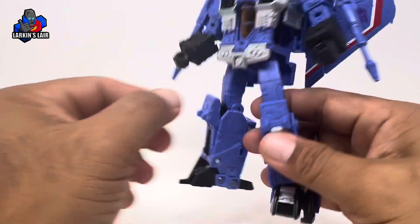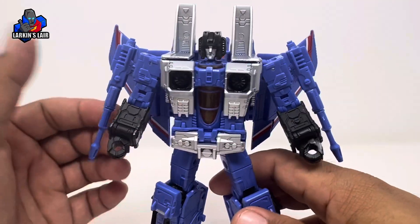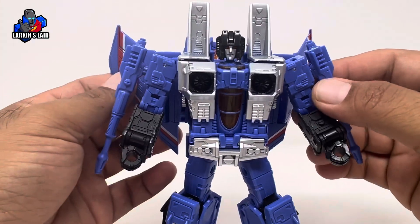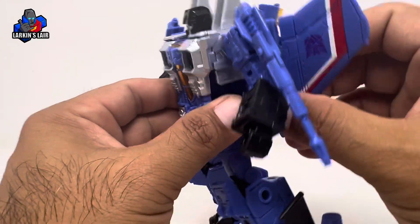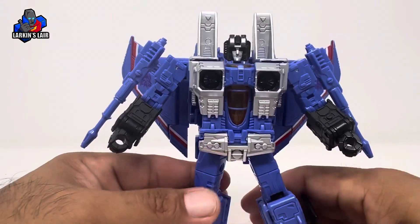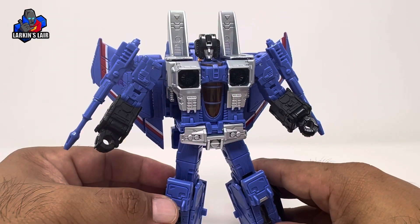I know we got some seekers from Combiner Wars, but those were more modern reimaginings. I'm not going to go too much into the figure since this is a mold that has been reviewed many times and it's really just a repaint. So I'm going to get this guy into his jet mode so we can take a look at him there.